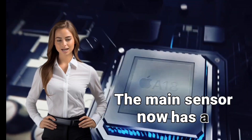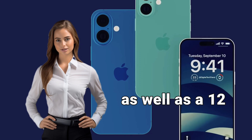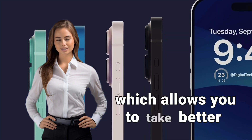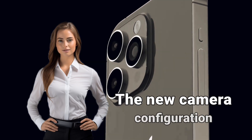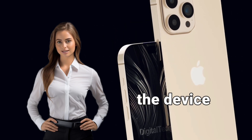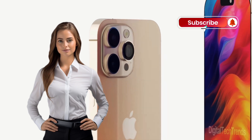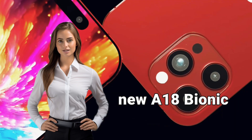The iPhone 16 cameras have received significant improvements. The main sensor now has a resolution of 48MP, as well as a 12MP ultra-wide sensor, which allows you to take better photos and videos. The new camera configuration also supports spatial video recording, making the device compatible with Apple's Vision Pro mixed reality headset.